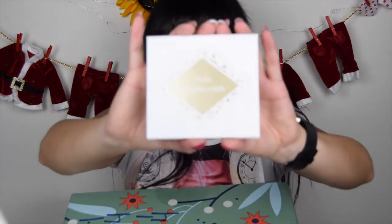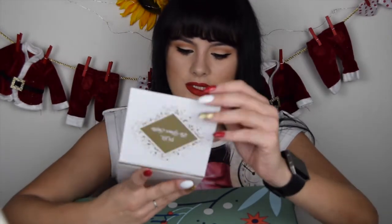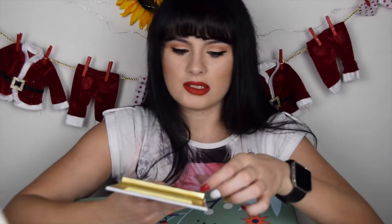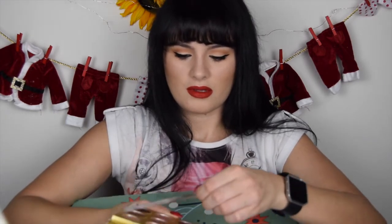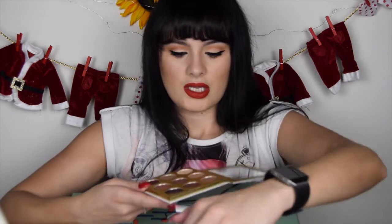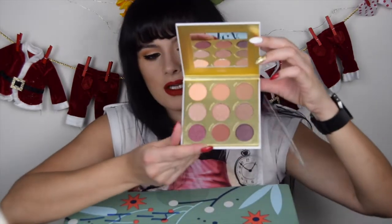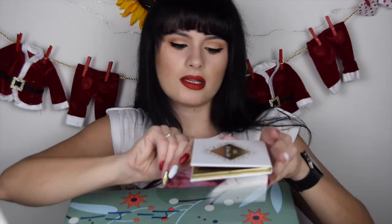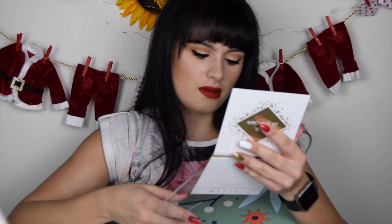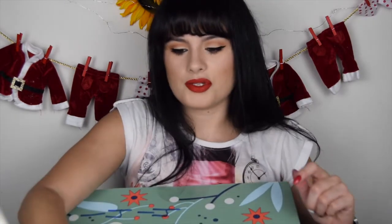Look at the packaging — it says 'Be Your Style.' I love these colors. There is a mirror inside and then you have all the shades with their names. I'm going to use them for a tutorial.